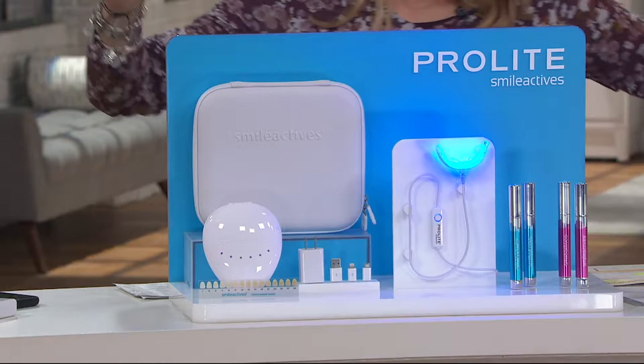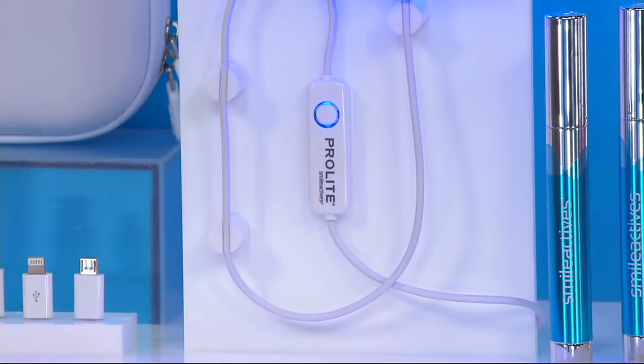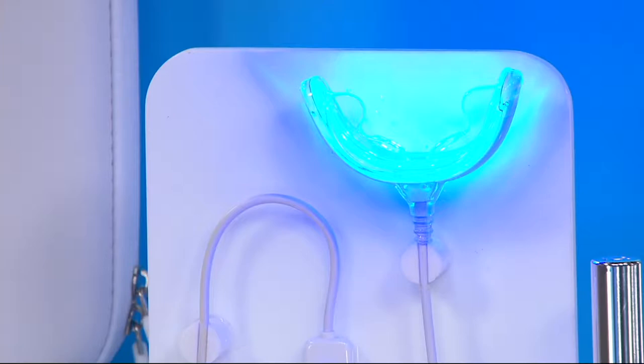These are an even more effective formulation than we've ever used before. You don't have to worry about any sensitivity. What has made this a today's special value — and really a launch and an excitement — is that this is the first ever Smile Actives today's special value launch of that whitening device that's patent pending. Along with those pens, of which 275,000 have been sold, you are going to get everything you need.